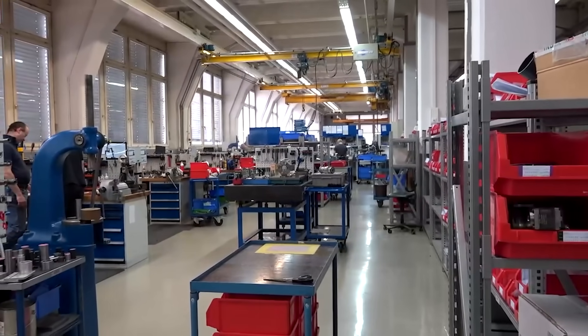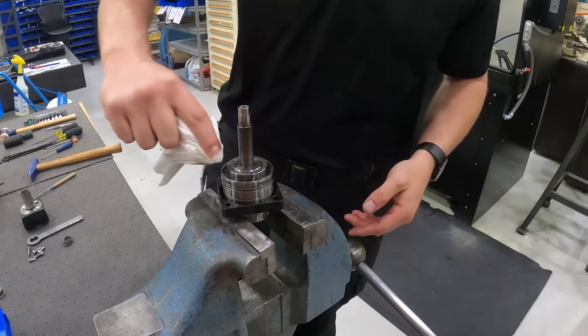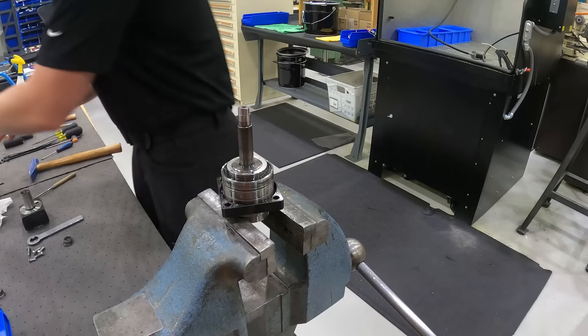We have some standard materials we always change because they die of old age, and it's very important that we always make sure that everything is working properly.